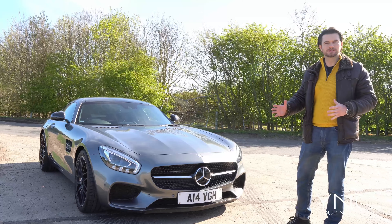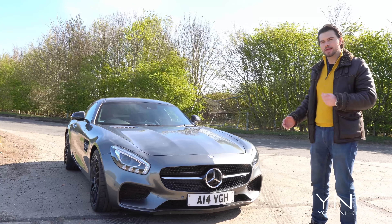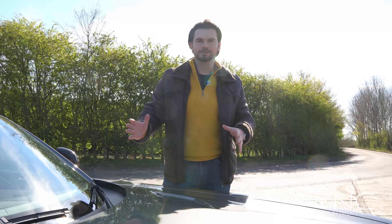Overall it always grabs attention, looks very smart, and you can use it on a daily basis. It is a practical car for daily use, hence it being a GT. This car has very much a Mercedes-Benz SLS sort of style and feel, and it even sports bonnet vents giving an aggressive style and look.